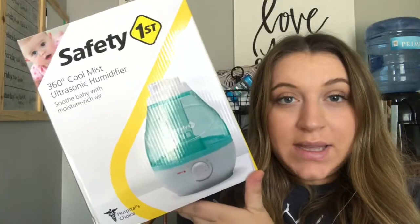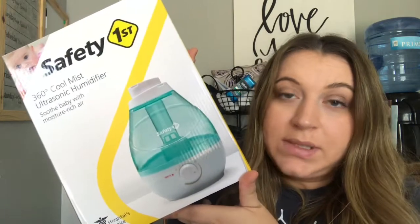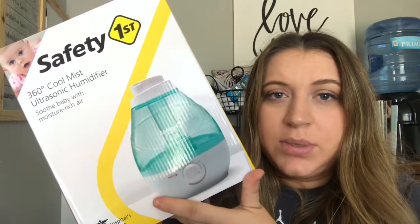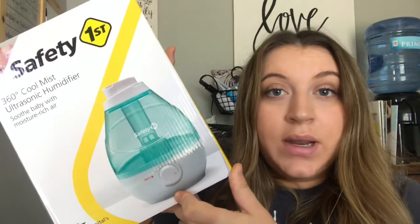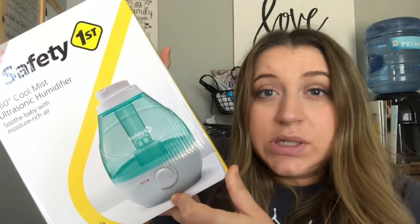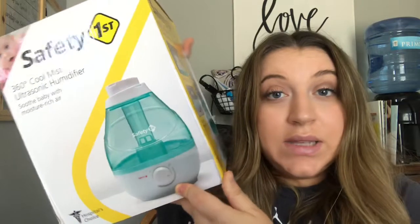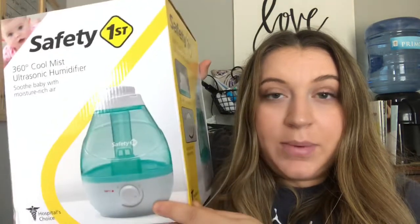Next up are a couple of miscellaneous items. Somebody got us this humidifier which is supposed to be really good for the baby's nursery — it puts some extra moisture into the air. He's going to be born in the fall and winter time so it's going to be really dry, and I'm really excited to use this to help with baby Bentley's breathing and help him sleep better.